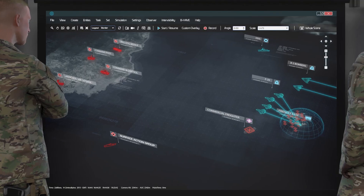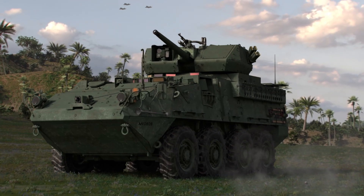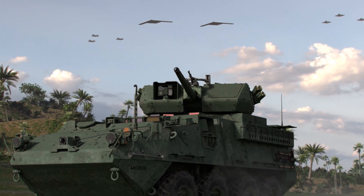All targets have been neutralized, confirming battle damage assessment and successful engagement. Strike package is outbound 310.